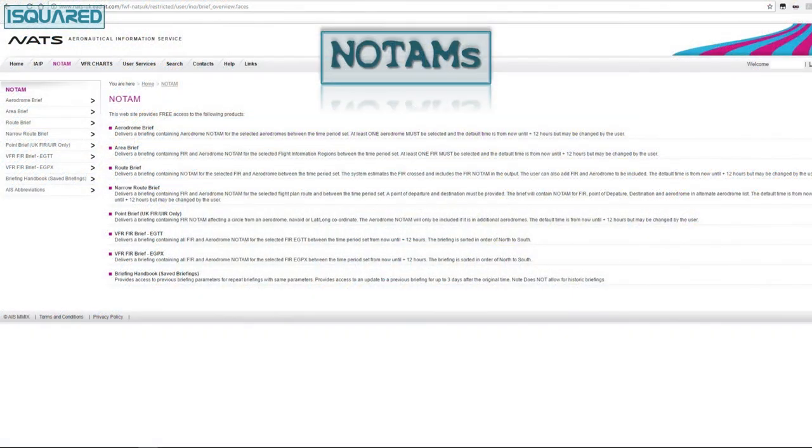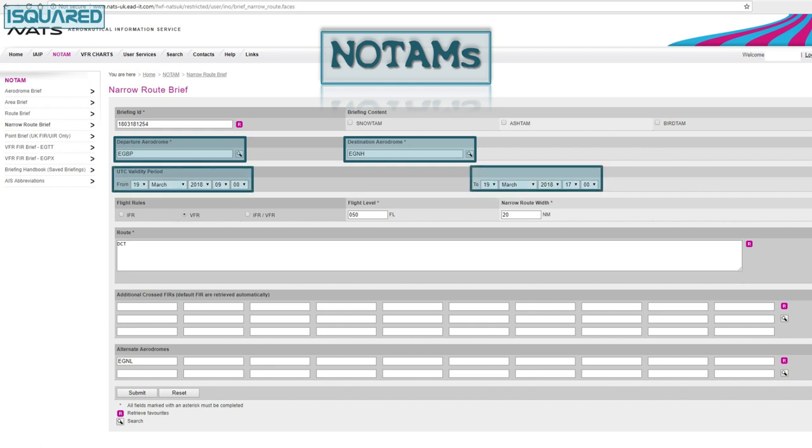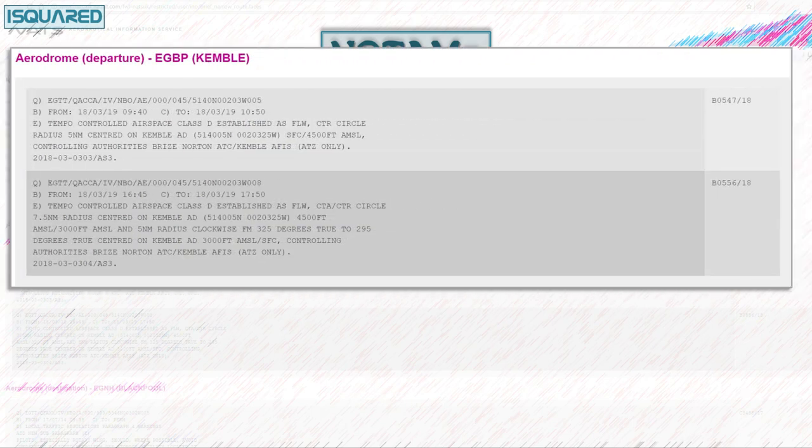I'm going to check the NOTAMs first by heading over to the NATs AIS webpage. If I click on the NOTAM tab, I can create a narrow route brief, as long as I've registered a free account — otherwise that option won't be visible. I just need to enter a few rough details: from and to, window of time, my flight rules, maximum level, and the width of my theoretical corridor. Pop the alternate in, click submit, and see what comes back. It'll produce a whole page full of information, and you'll find that most of it isn't relevant to our flight. I've highlighted a few things that we do need to be aware of.